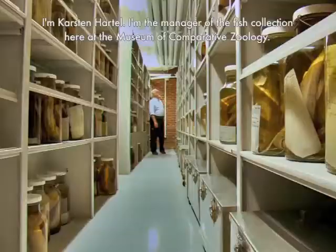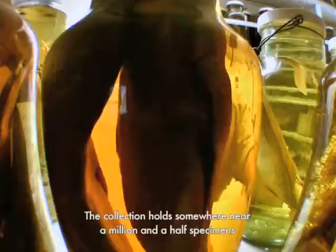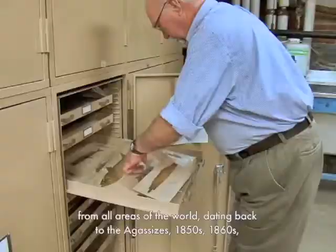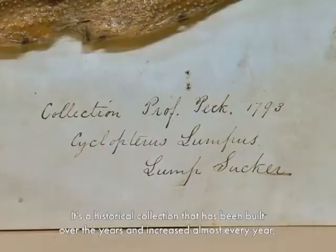I'm Karsten Hartel, I'm the manager of the Fish Collection here at the Museum of Comparative Zoology. We're standing right in the middle of the collection now. The collection holds somewhere near a million and a half specimens from all areas of the world, dating back to the Agassiz, 1850s, 1860s, to even before the formation of the formal Museum of Comparative Zoology.